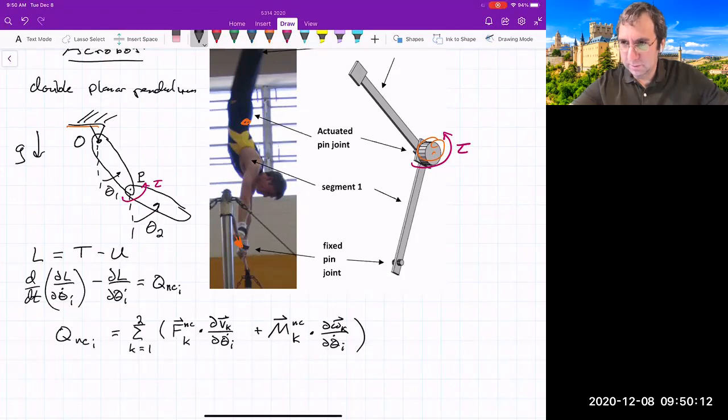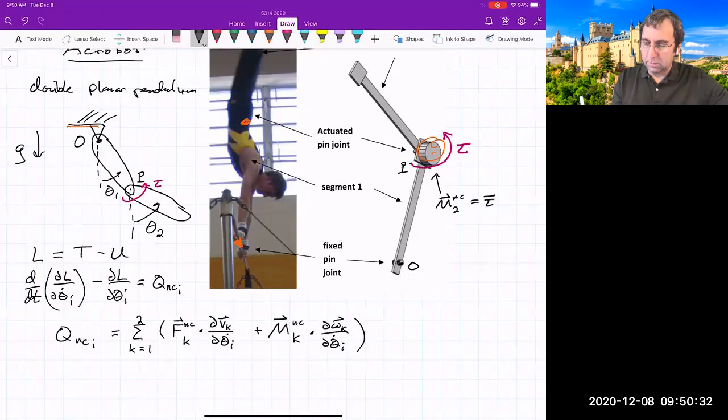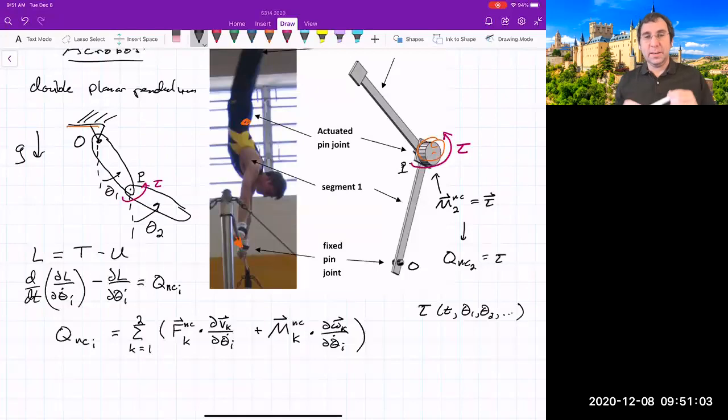The only non-conservative moment we have is right at the joint at point O. So the non-conservative moment on body two equals tau as a vector, meaning Q_2^{nc} = tau. The question roboticists ask is: how do I pick this control torque — as a function of time, generalized coordinates, and their rates — to achieve some outcome? Maybe this thing starts in a downward position and I want to swing it up, much like an acrobat does.